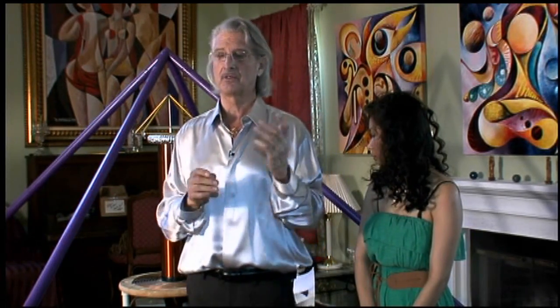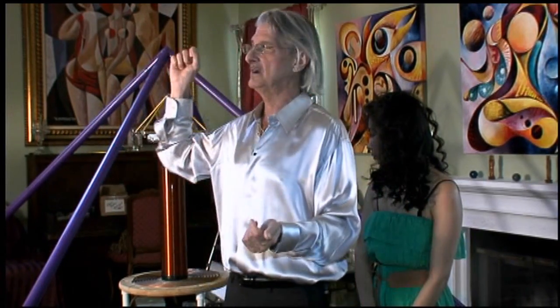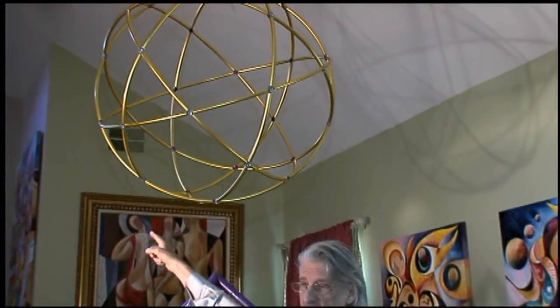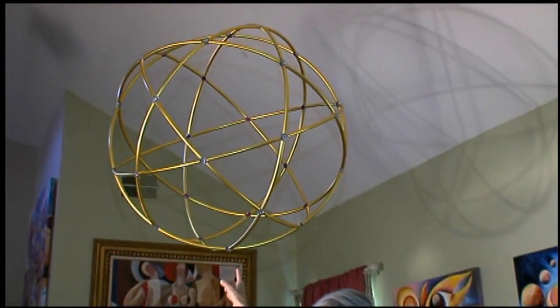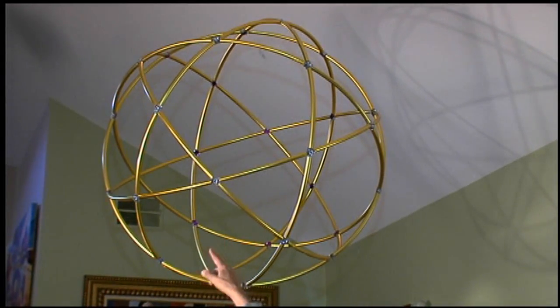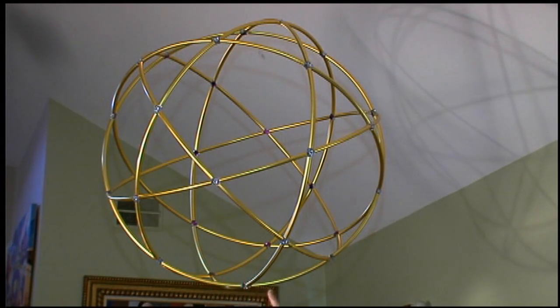Moses was given the ratios of 3-3-5. And if you look up behind me, you'll see that the architron is made up of pentagons — five-sided shapes — and triangles, three-sided shapes. On every point of every pentagon are two triangles. There's your 3-3-5 ratio everywhere you look at it: 3-3-5.